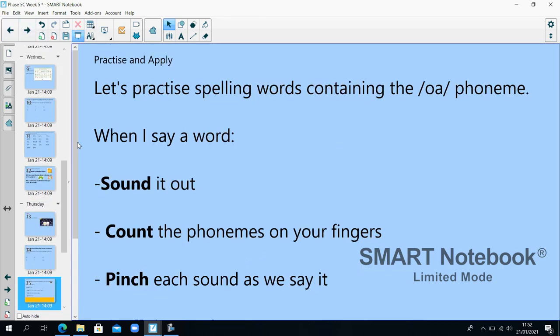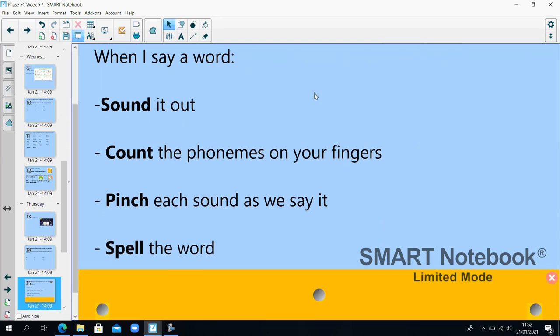I'm going to practise spelling words containing the O phoneme. When I say a word, I want you to sound it out, count the phonemes on your fingers, pinch each sound as we say it, and then spell the word. Won't — 'I won't go.' Stone — 'there was a stone on the beach' — ST-O-N, stone. Throne — 'the Queen sat on her throne' — TH-R-O-N, throne.